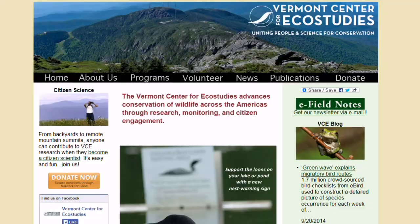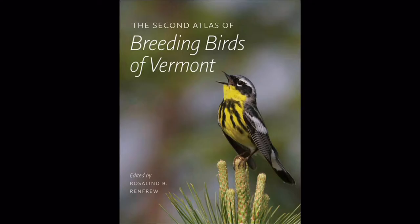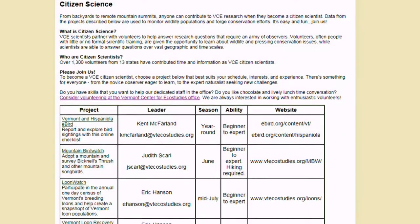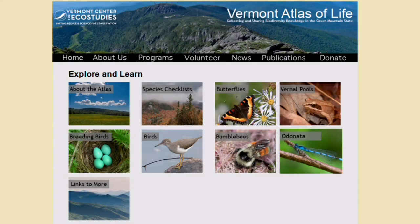VCE has produced several comprehensive studies of different species in Vermont. Most recently, a revised edition of their breeding bird atlas, as well as a complete survey of the state's butterflies. Hundreds of volunteers work with the group to collect data and information on a wide variety of species.